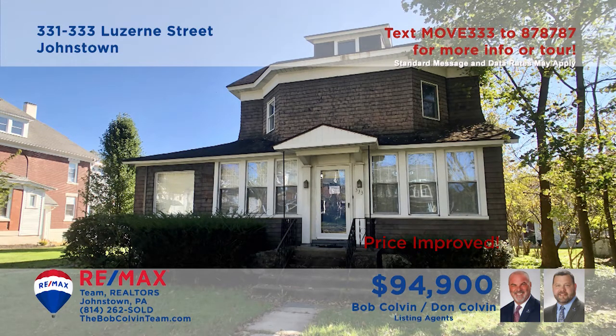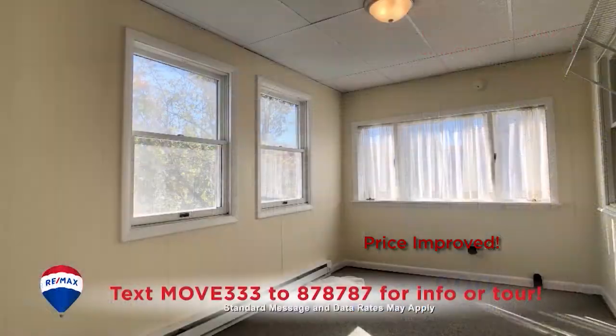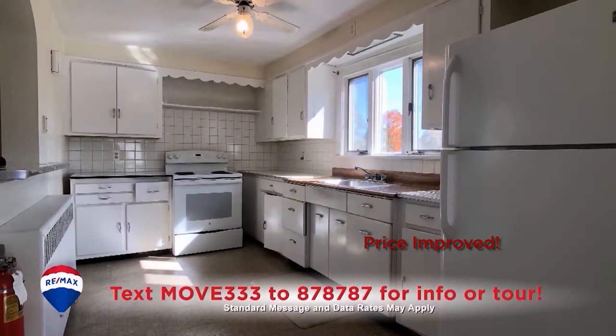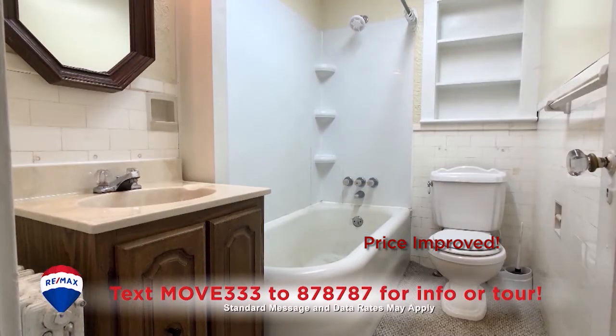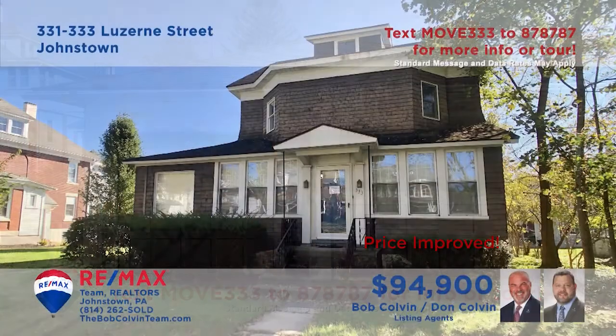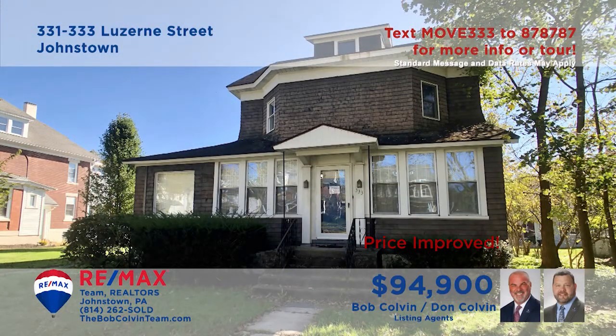Looking to upgrade your real estate investments? The Bob Colvin team presents this brick duplex in Westmont Borough with one side currently occupied and providing income. You'll find a pair of units, each offering two bedrooms, a kitchen with stove and refrigerator, living room and dining room. Additional features include a full walk-up attic for storage, laundry room in the basement, and garage parking.